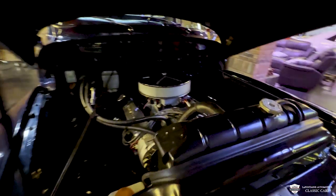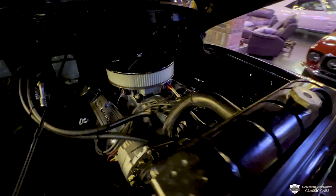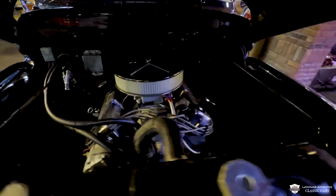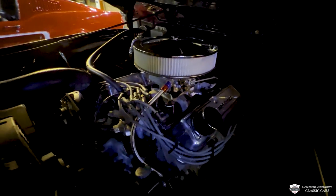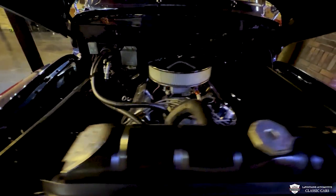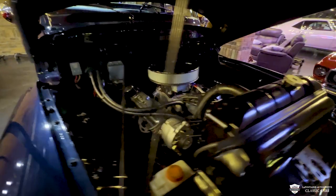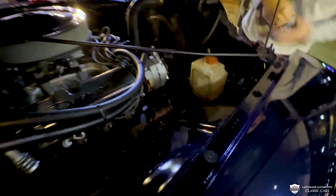Up under the hood, this thing is packing a whole lot more than a little flathead. This is a 351. You notice we got a good-looking aluminum intake manifold, nice Holley carb, Ford Racing chrome valve covers, stock-style manifolds. This one is fitted with vintage air conditioning. That compressor is right down low, right below that alternator.